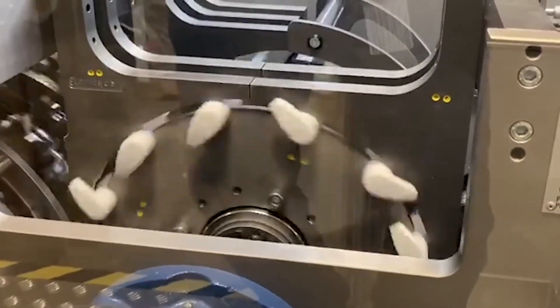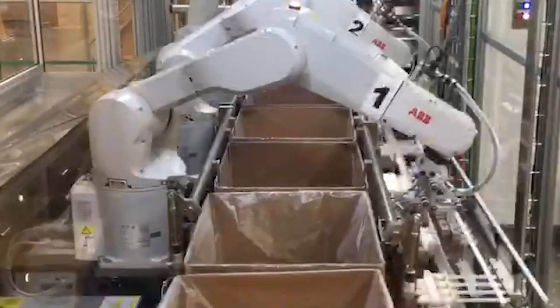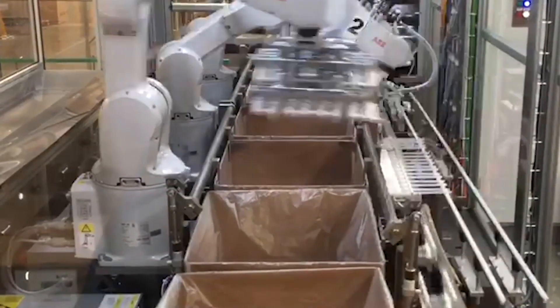That's the most satisfying part about working in this department — what I do keeps the machines running. It's rewarding to see it go back out on the machine and fire up right away.